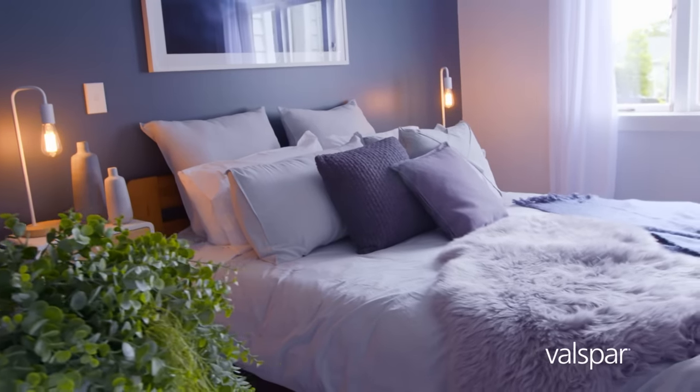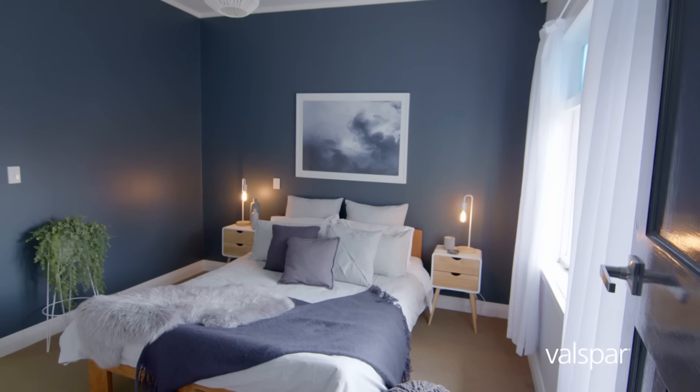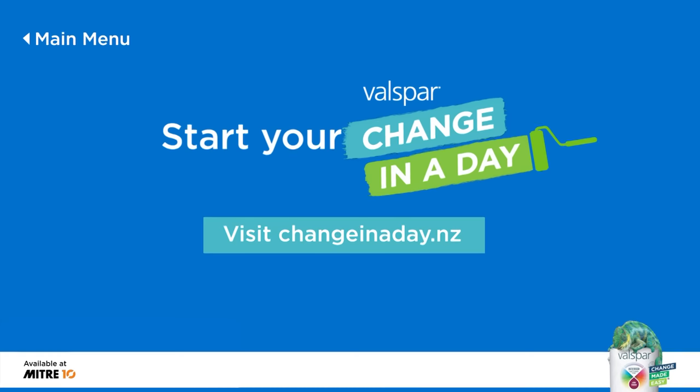Oh wow. Amazing how a change in colour can change the whole mood of a room. Head to changeinaday.nz for more info on how to make your change in a day.